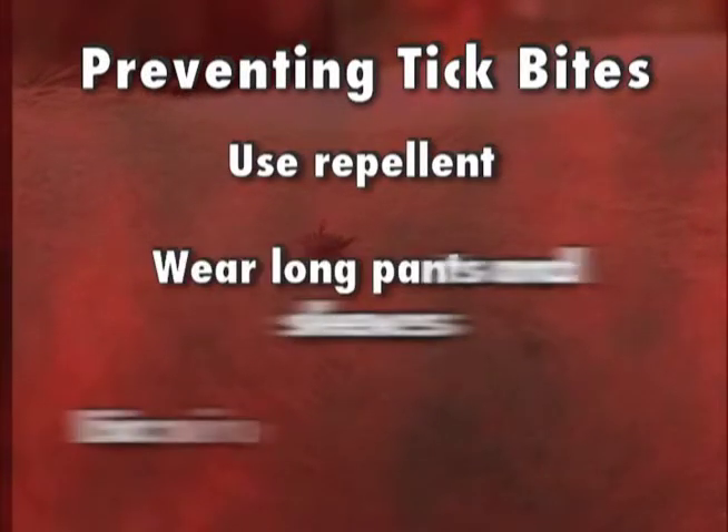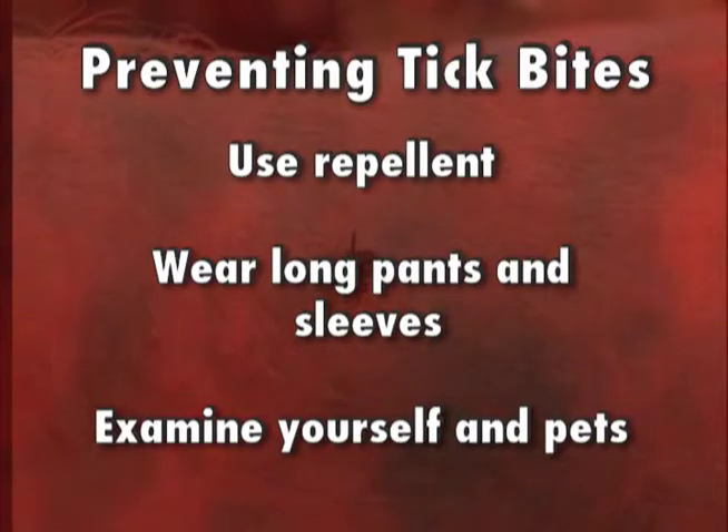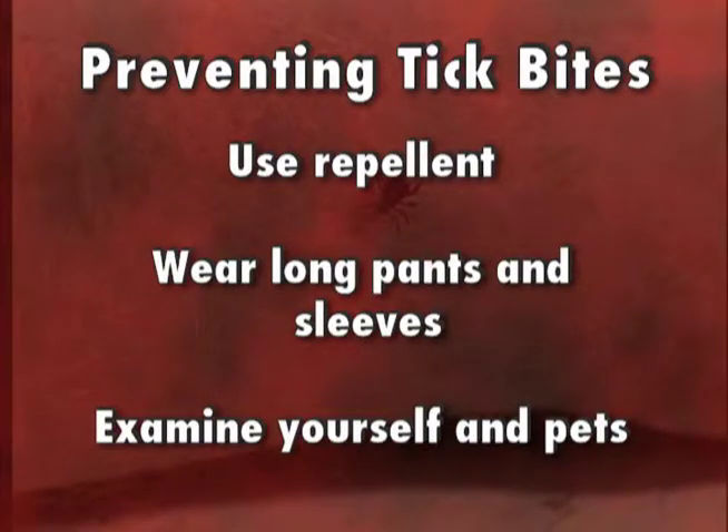To prevent tick bites and protect yourself from the diseases they spread, wear repellent, long pants, and long sleeves when spending time outdoors in woody or grassy areas. Also, be sure to carefully check your body and pets immediately after coming in from outside.